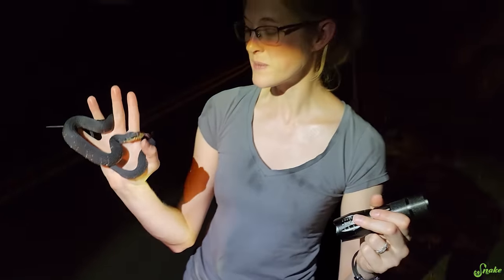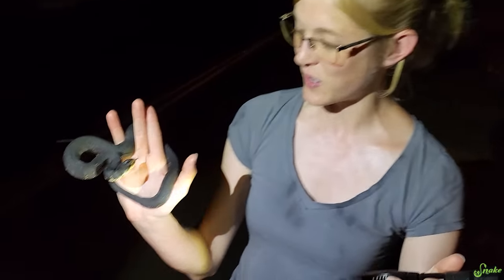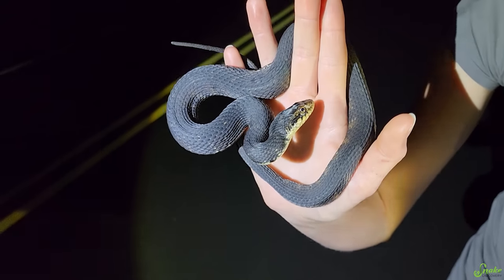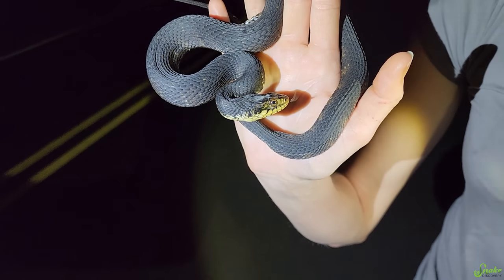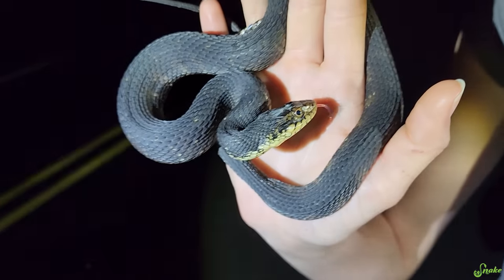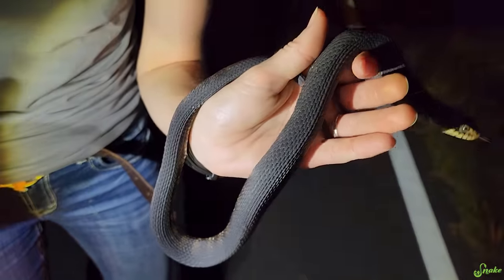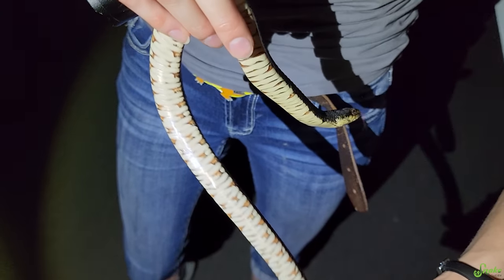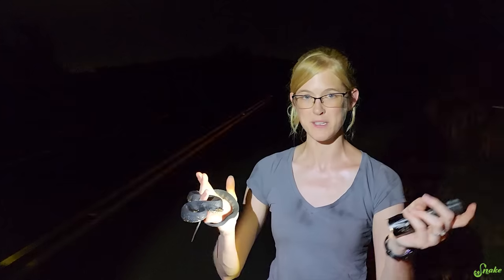So far on this trip we've been seeing a bunch of Florida green water snakes, which we're going to feature in a different video. But since this is a different species altogether, we'll include it in this one. This is a beautiful water snake. I knew this was a water snake and not a water moccasin, despite the similar body coloring, because of the vertical lines on his labial scales, or lip scales.